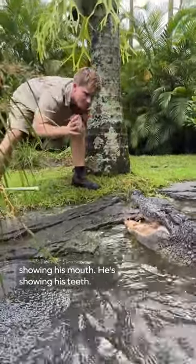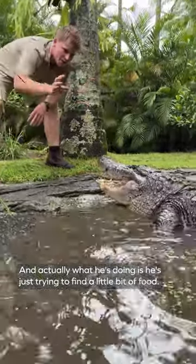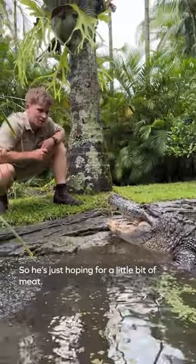You see there how he's showing his mouth, he's showing his teeth — and actually what he's doing is he's just trying to find a little bit of food. He's not really looking at Nia's food. He knows that this is the time that he gets fed, so he's just hoping for a little bit of meat.